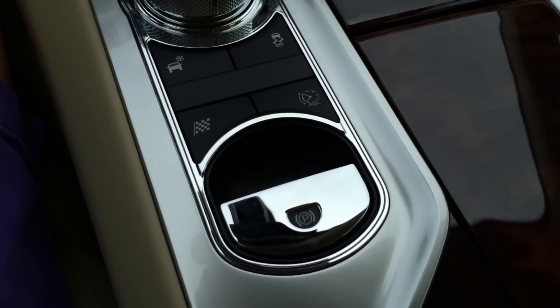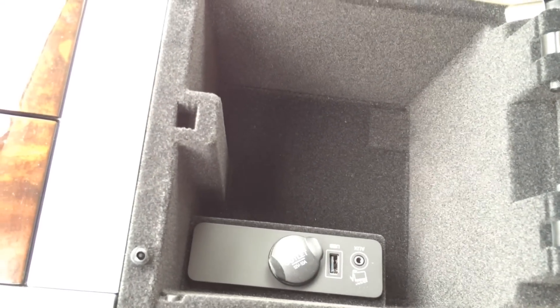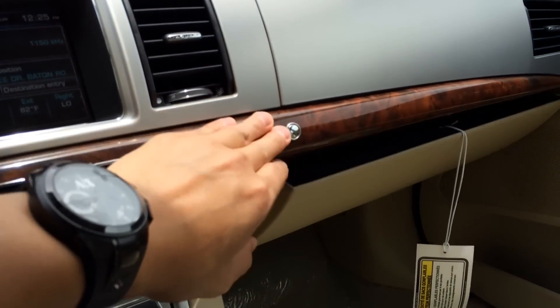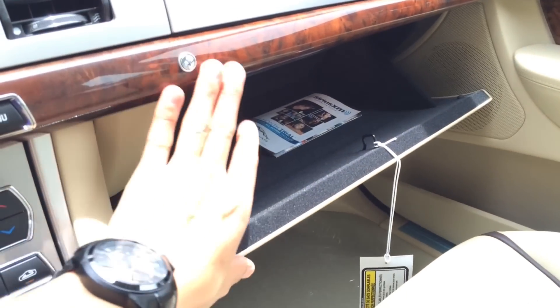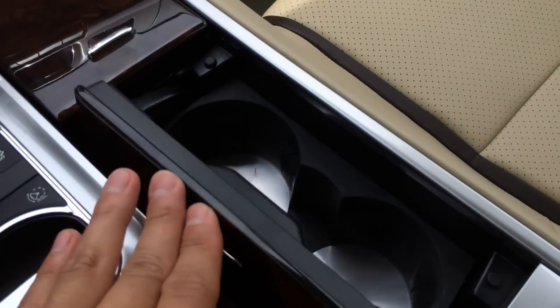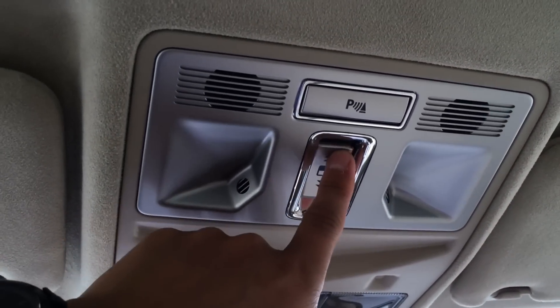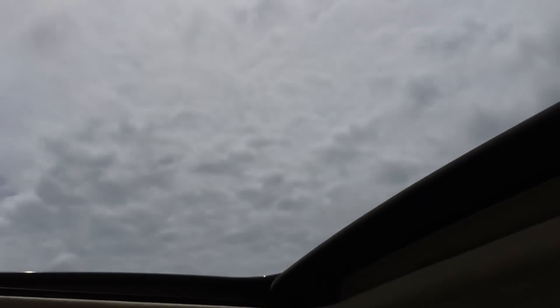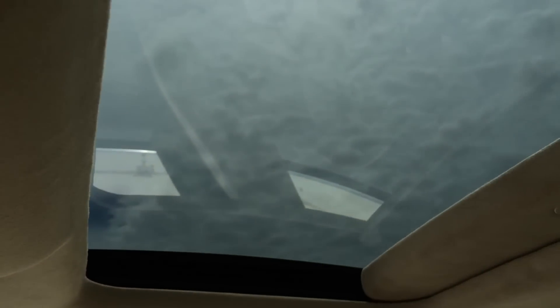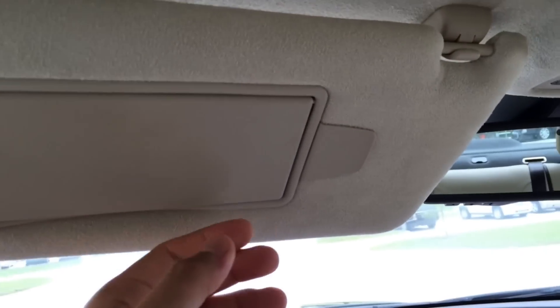You also have your traction control off button, different driving modes, and your parking brake. Center storage compartment with USB and auxiliary input, as well as a 12-volt power outlet. Here you have the glove box compartment, ashtray, and dual cup holder for driver and passenger. On top you have the parking sensor button, one-touch open and close, and tilt moonroof. Here's your light control and the universal garage door opener. Sun visor mirror with a cord holder.